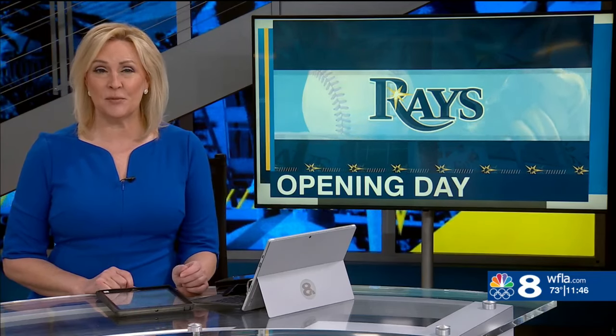It's opening day for the Rays, and the chefs are preparing several new menu items. Here's 8 on your side's Chloe Sparks.